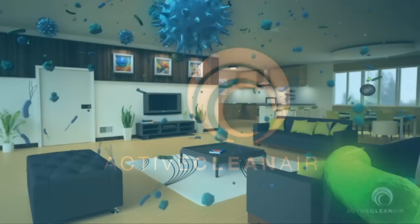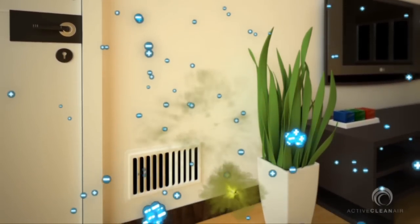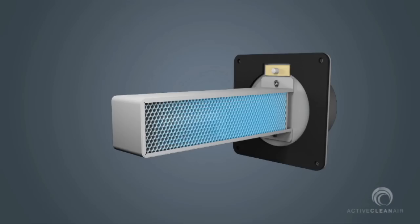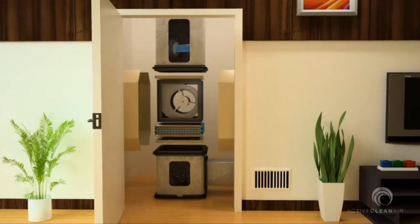ActiveCleanAir has the most advanced air purification and disinfection technology available in the marketplace today. The BLS HVAC probe by ActiveCleanAir is placed in the Cold Air Return plenum.